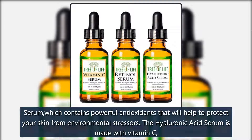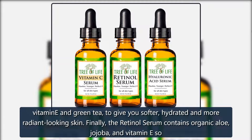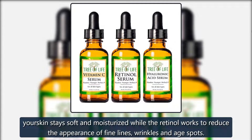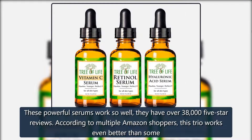The hyaluronic acid serum is made with vitamin C, vitamin E, and green tea to give you softer, hydrated, and more radiant-looking skin. Finally, the retinol serum contains organic aloe, jojoba, and vitamin E, so your skin stays soft and moisturized while the retinol works to reduce the appearance of fine lines, wrinkles, and age spots. These powerful serums have over 38,000 five-star reviews.